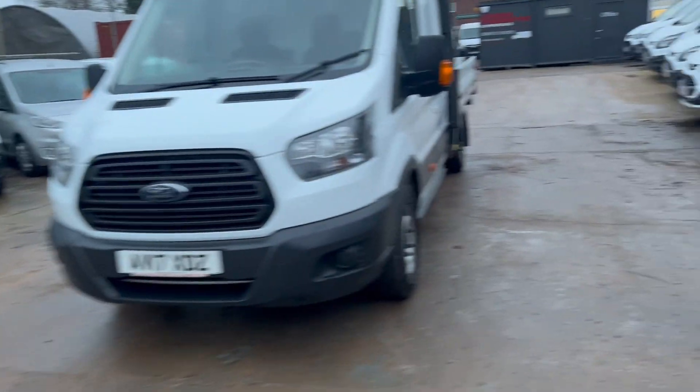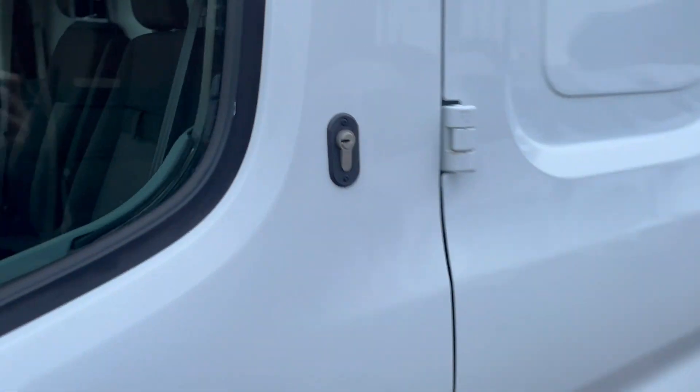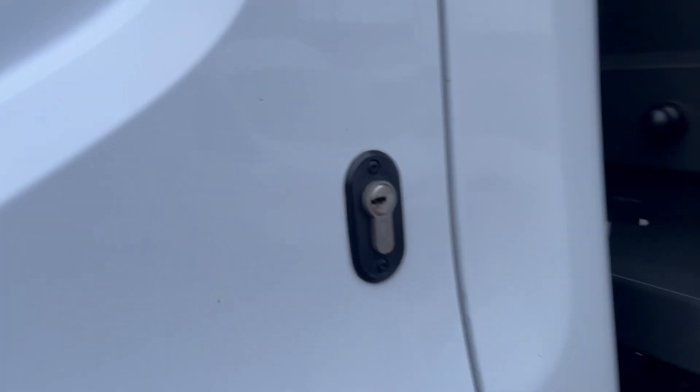As you can see as I was going around, it's got the upgraded security locks. Unfortunately in today's world, this is what's needed.